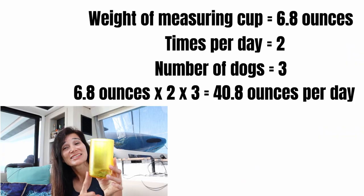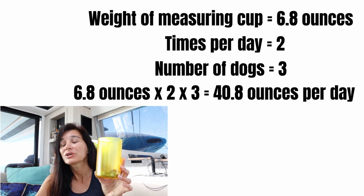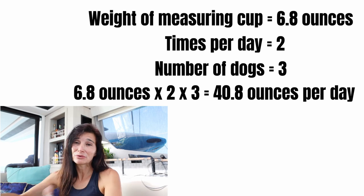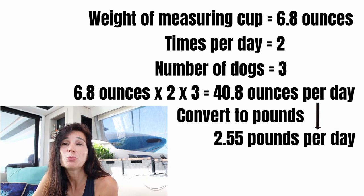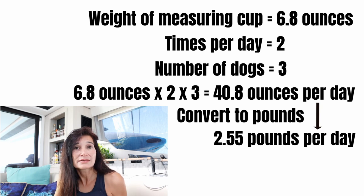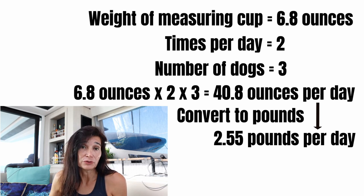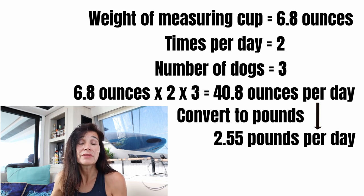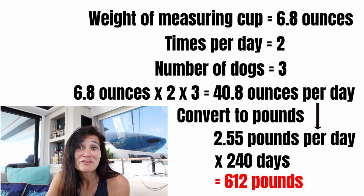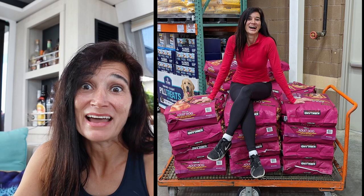First, measure how much dog food they eat per day. Our dogs eat one cup twice a day. So three dogs times two cups gives us 40.8 ounces per day, or 2.55 pounds per day. We're going to be there for about six months, but we add an extra two months just in case, making it eight months. Eight months times 30 days equals 240 days, times 2.55 pounds per day equals 612 pounds total. Each bag is 40 pounds, so we need between 15 and 16 bags.